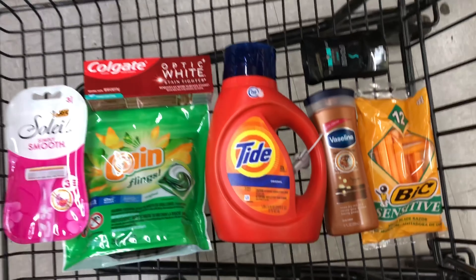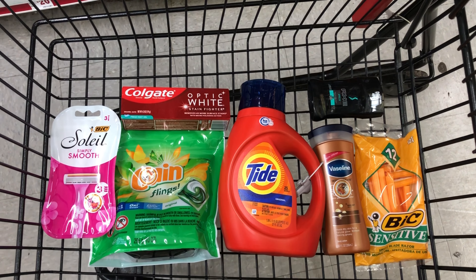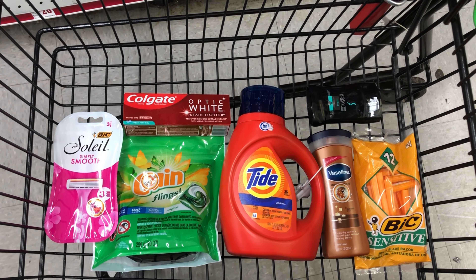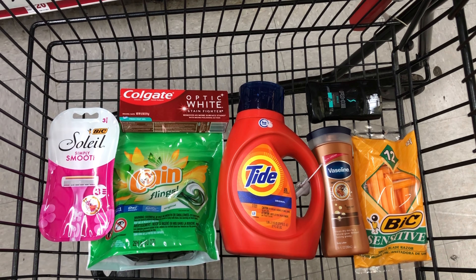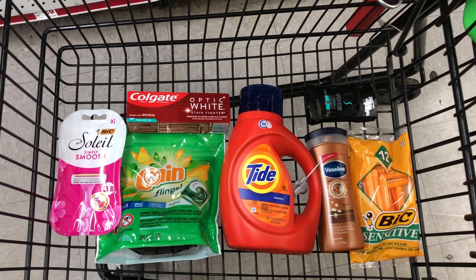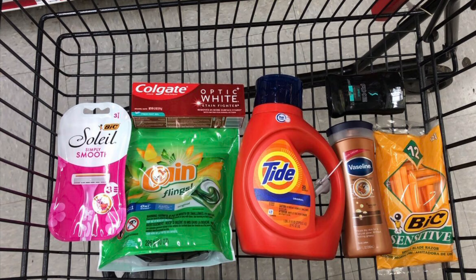I have everything in my cart, so let me go over it all. This is an all-digital deal — just download the free Family Dollar app, create a free account, and clip the digital coupons I'm about to mention. On Saturday at the register, type in your phone number associated with your clipped coupons, and those coupons will come off along with your five-off-of-twenty-five, and you'll pay the total I'm about to say — plus tax.